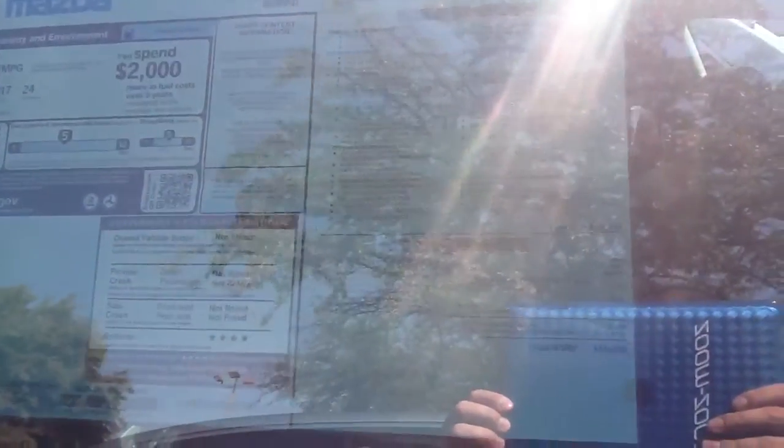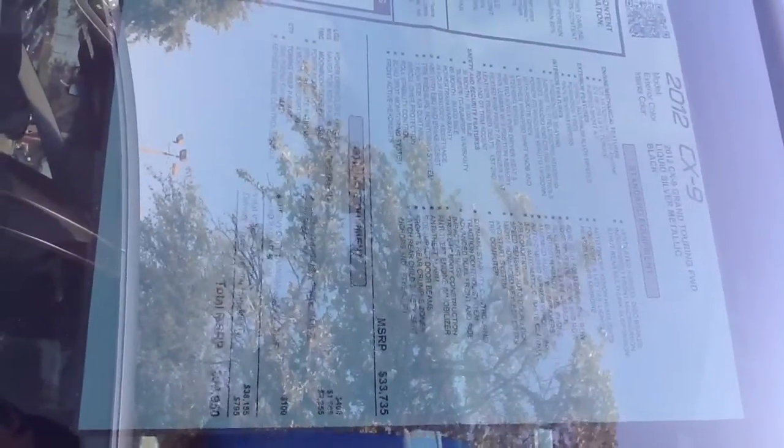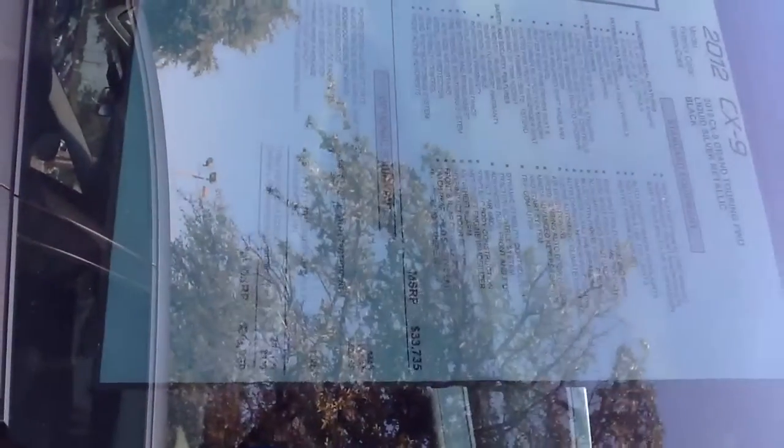And this is the window sticker. I couldn't make a copy of it and send it to you, but if you can see — I wish I could turn it a different way — there you go. That is going to be all of your features listed there, and you can pause this too in order to kind of see it all. I just wanted to zoom in so that you can see the lettering there.